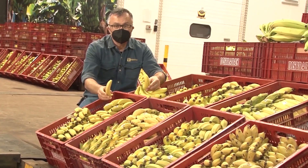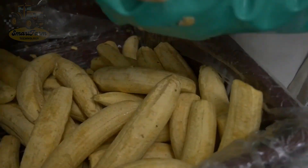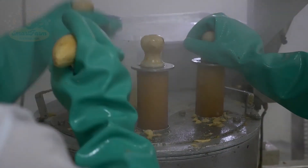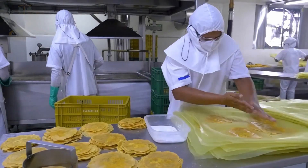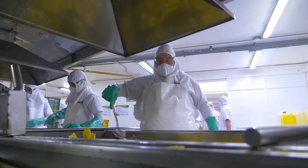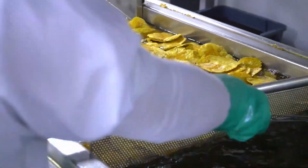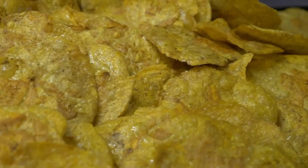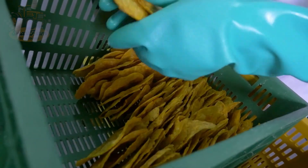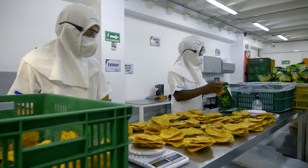Besides direct distribution, bananas are also processed into many delicious products, such as banana chips, a favorite snack for many. The banana chip making process begins with peeling the bananas and grinding the white flesh. Next, the bananas are fried in hot oil to achieve perfect crispiness. The fried banana slices are then transferred to a centrifuge to remove excess oil. Spices are mixed in to create flavorful varieties, and the chips are automatically packaged using advanced AI technology. Each package is labeled with production date, expiration date, and serial number before being ready for distribution.